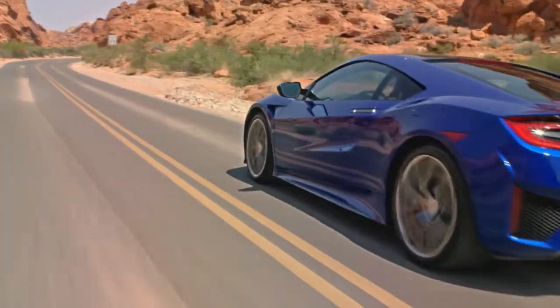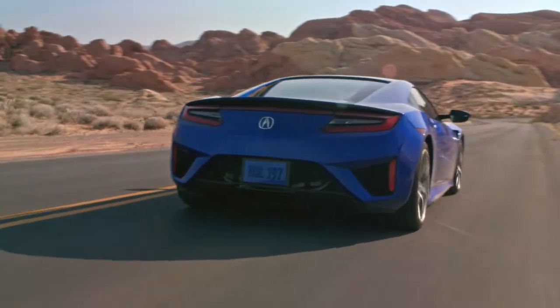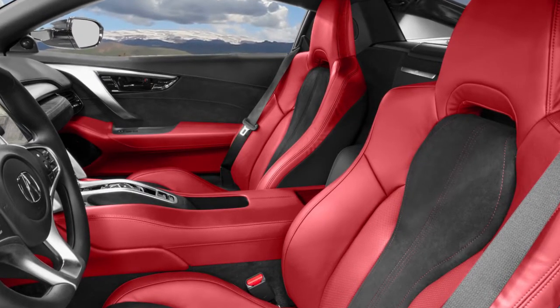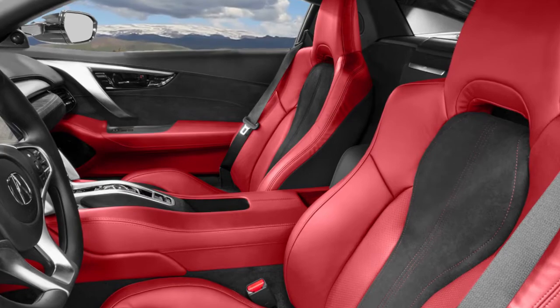With all that power and lots of grip, the NSX is a well-controlled supercar that pours out a seamless stream of scorching performance. Inside, it can be astonishingly quiet in its city driving mode, and the cabin is sized well for two passengers.